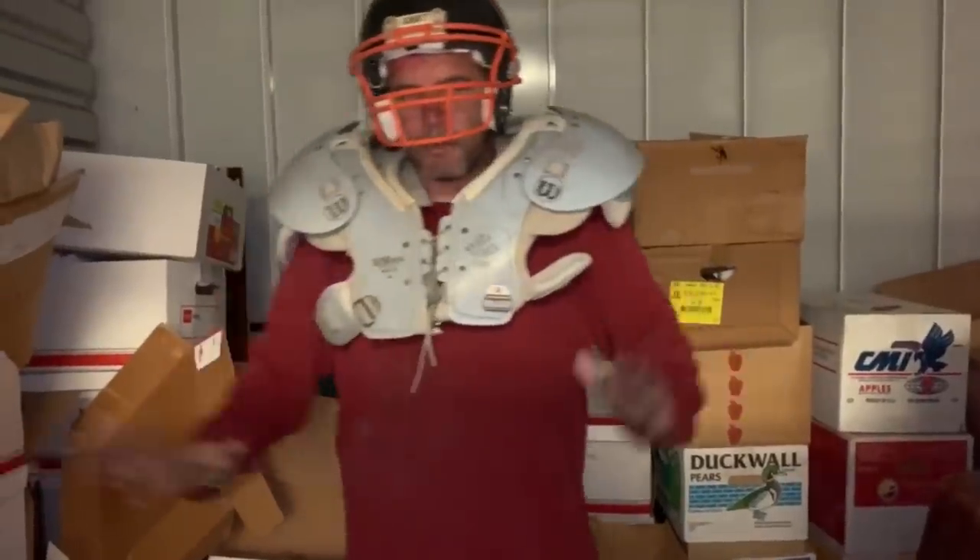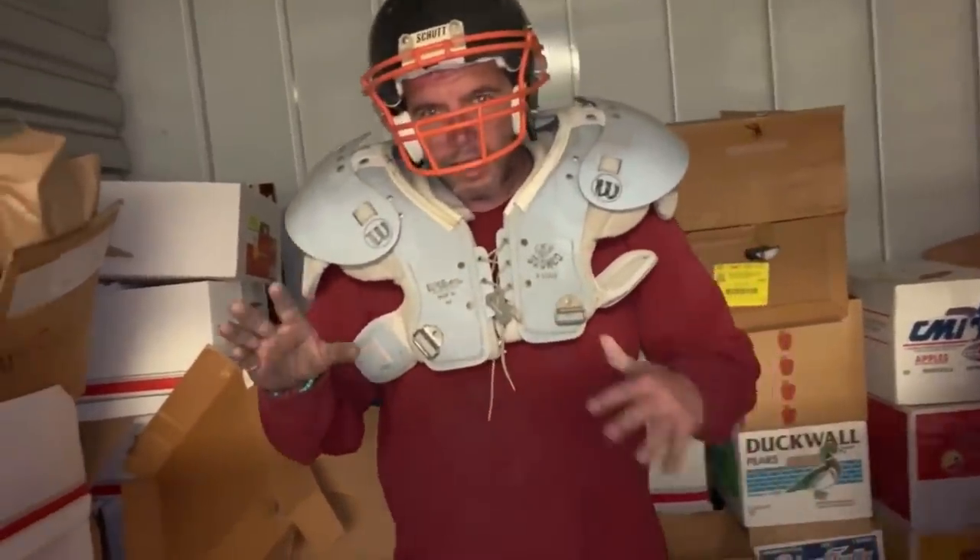Now we get to see what's in it. Team, when we break huddle, we're going to do the Route 77 Red RG3.